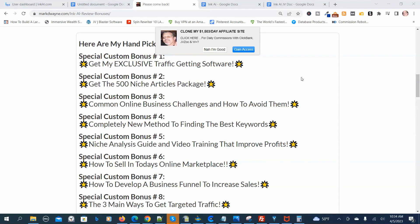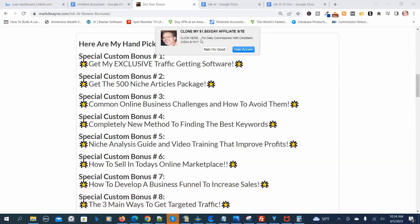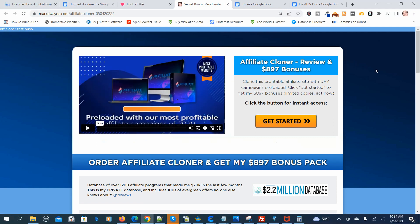You're not going to get these bonuses anywhere else, and they're only available during the launch period. I threw in a special bonus — a banner you can put on websites. It sends visitors to an offer and puts them on a push notification list so you can remarket to them. You can send them to an opt-in form, an affiliate offer, a sales page, or a YouTube video. In this case, I cloned my $1,500 a day affiliate site, and if they click to gain access, it sends them to a bonus page.